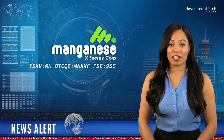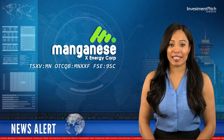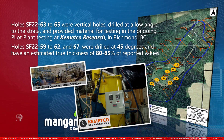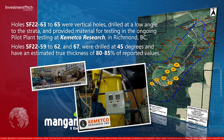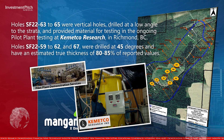Holes 63 to 65 were vertical holes drilled at a low angle to the strata and provided material for testing in the ongoing pilot plant testing at Kemetco Research in Richmond, BC. Holes 59 to 62 and 67 were drilled at 45 degrees and have an estimated true thickness of 80 to 85 percent of reported values.